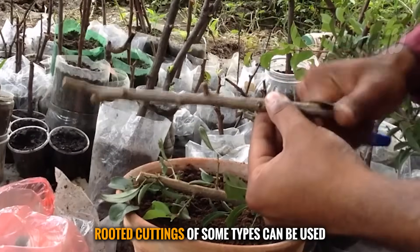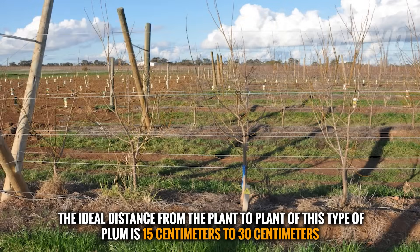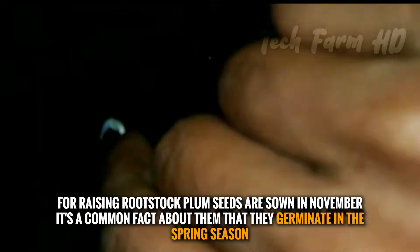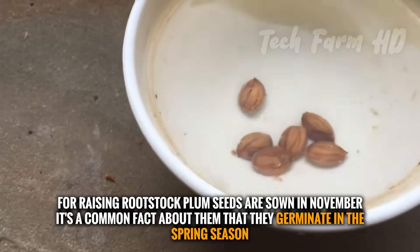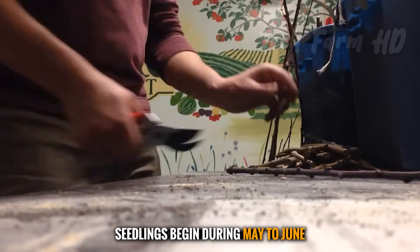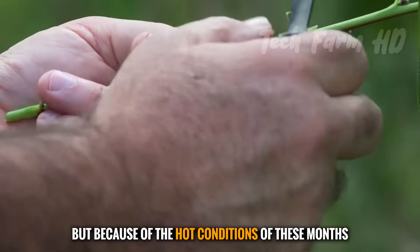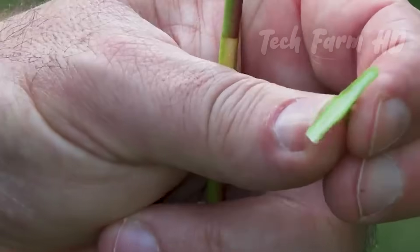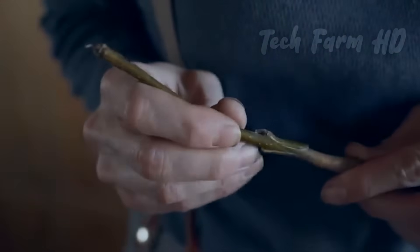Rooted cuttings of some types can be used directly without even sprouting. The ideal distance from plant to plant is 15 to 30 centimeters. For raising rootstock, plum seeds are sown in November, and they germinate in the spring season. Their seedlings grow single-stemmed. Seedlings begin during May to June at pencil thickness for best sprouting. Due to the hot conditions of these months, tea budding or shields give the best outcomes. Bench graftings can be handled from December to January of the remaining seedlings.